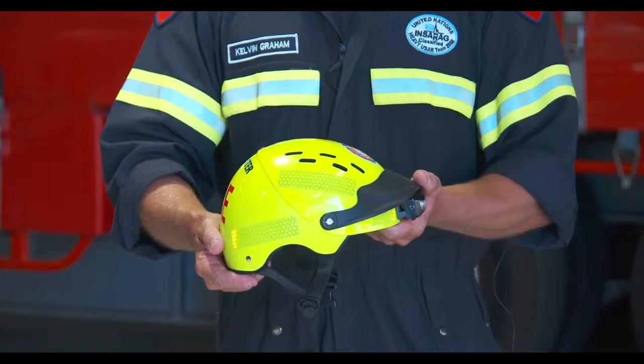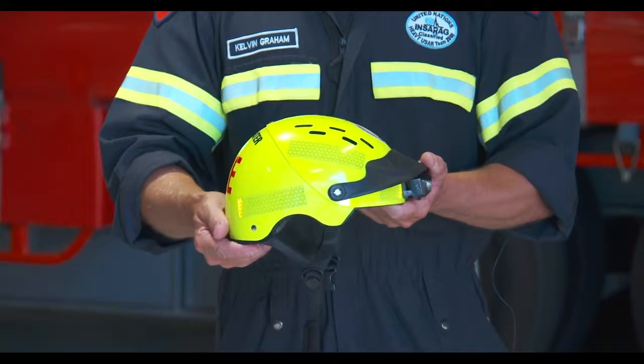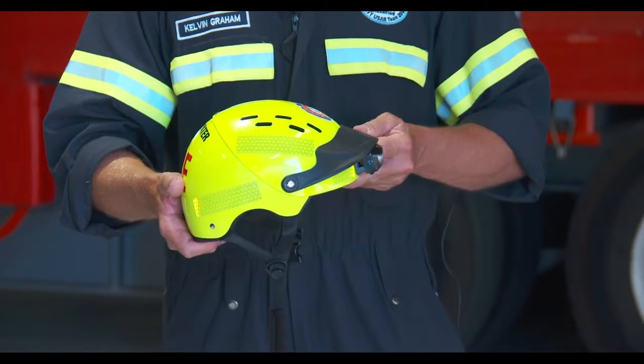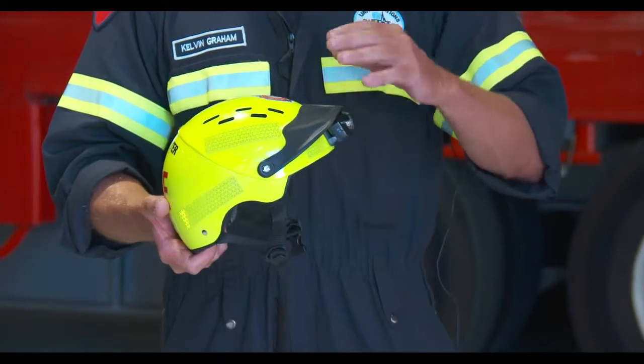The Gath Jedi helmet meets international standards of EN 1385. It comes with a visor, which should never be removed, as this aids in deflecting water away from your face.